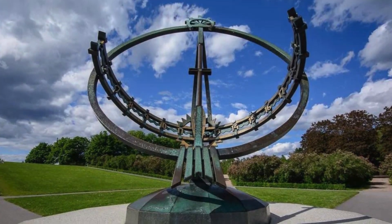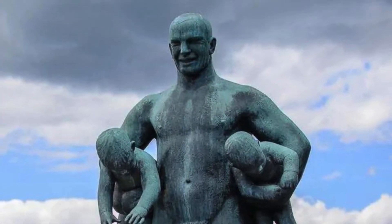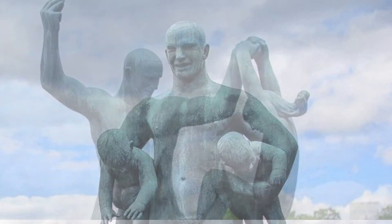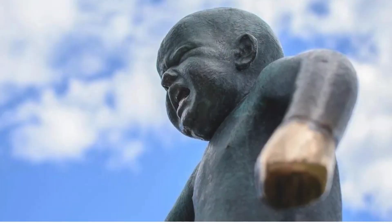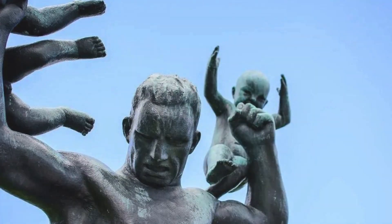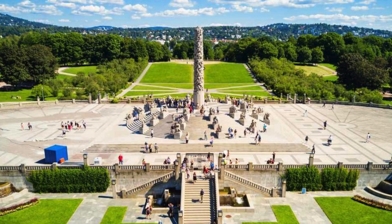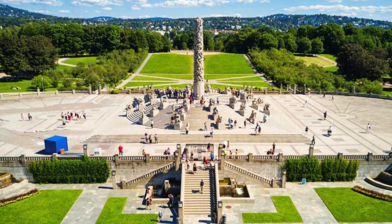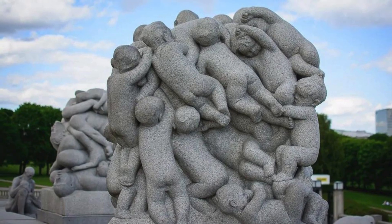As you step into this open-air gallery, you're greeted by an awe-inspiring collection of over 200 sculptures, each a masterpiece in its own right. Gustav Vigeland's creations seem to come alive, skillfully capturing the essence of humanity in all its diversity. From the innocent laughter of children to the complex emotions of adulthood, every sculpture tells a poignant story, inviting visitors to ponder the rich tapestry of life.